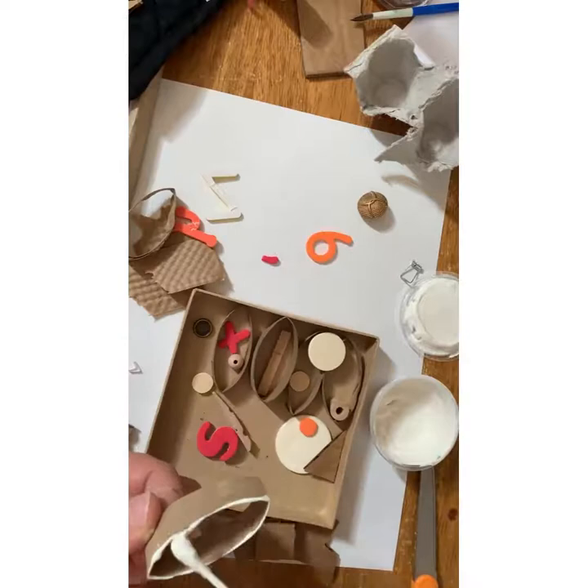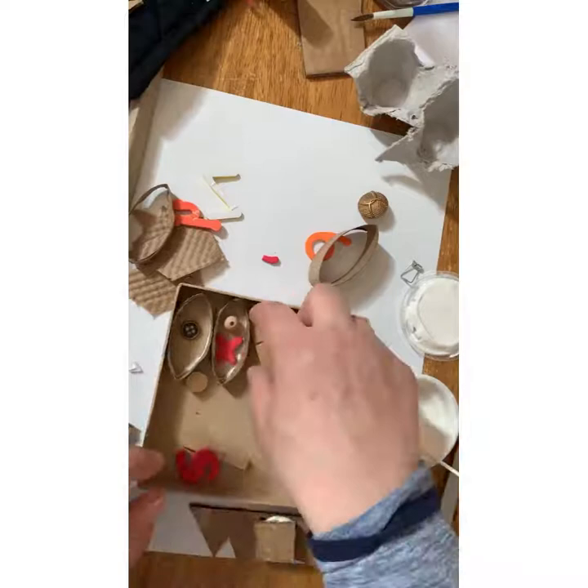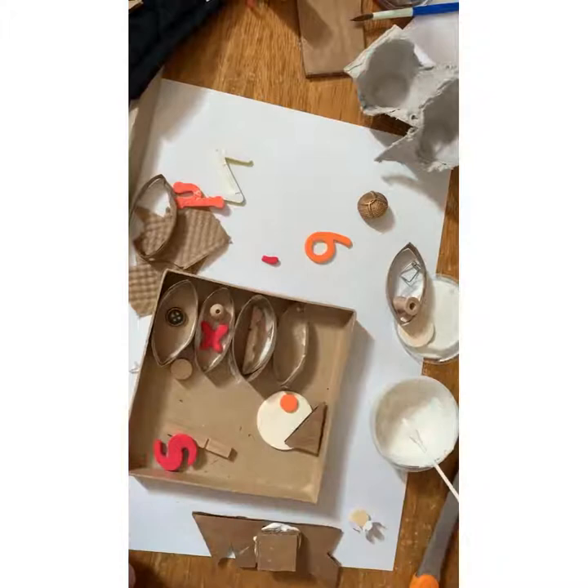Her sculptures were huge — they were installations, they were room size. You could walk around them or in them; they would kind of envelop you or tower over you. These are going to be mini ones for the wall.